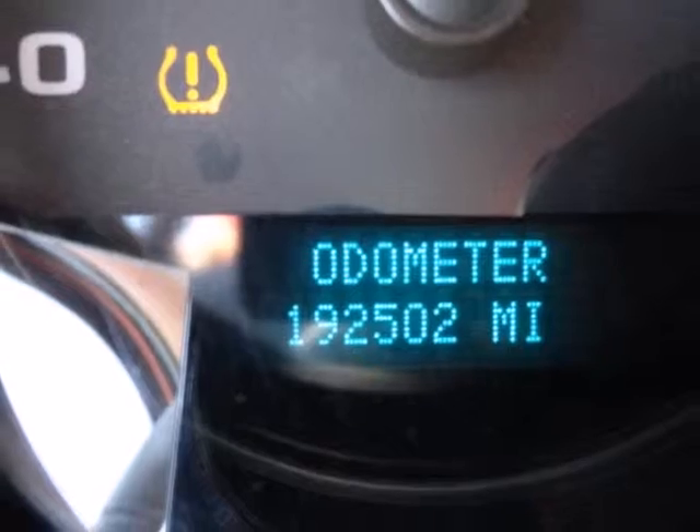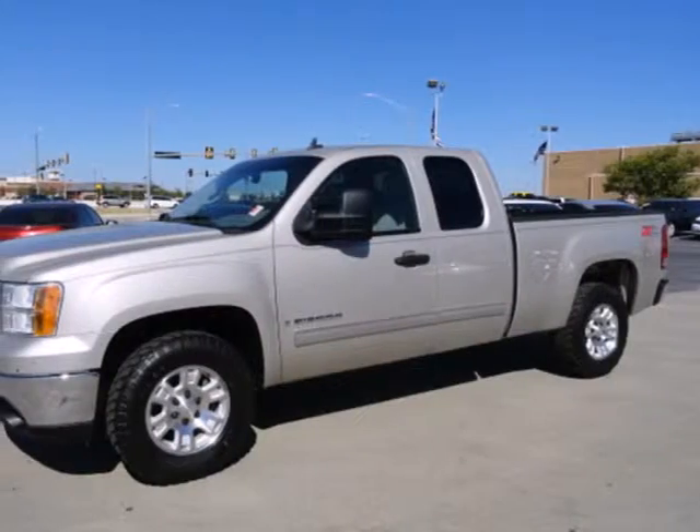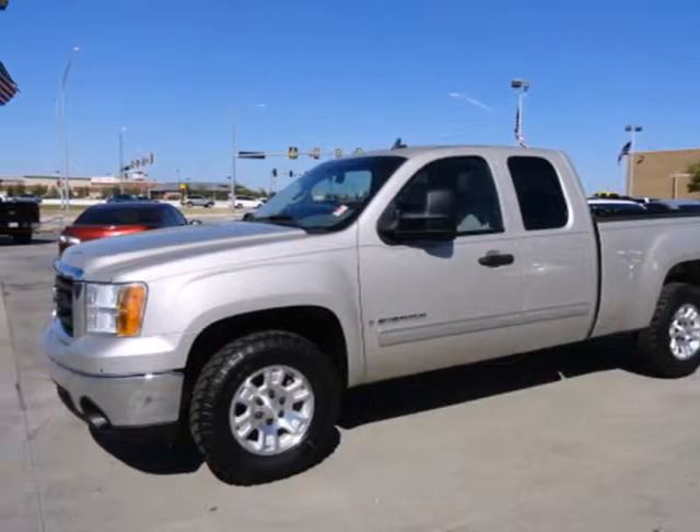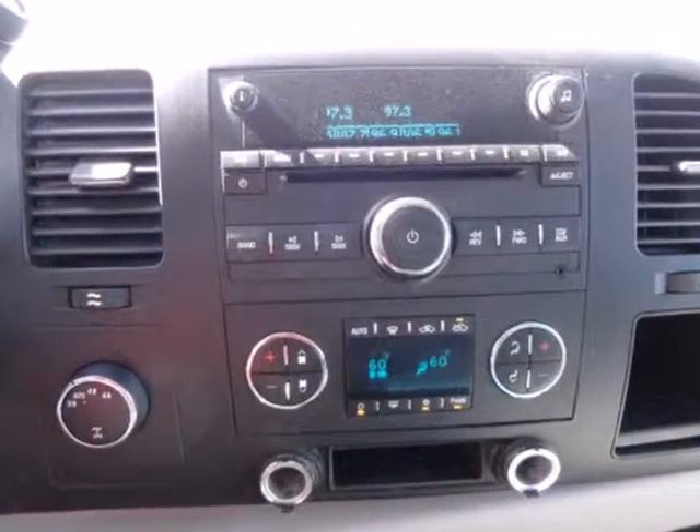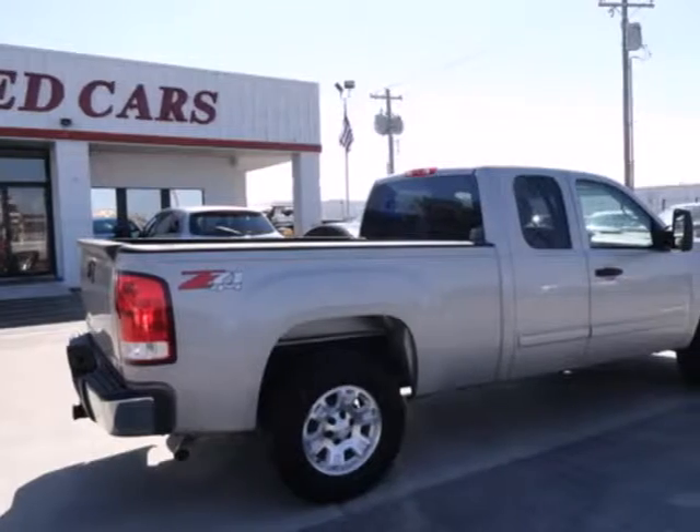Add to that OnStar Emergency SOS, a multi-speaker stereo sound system, internet access, and a systems monitor. With the responsive performance of a GMC powertrain and the convenience of a full feature set,